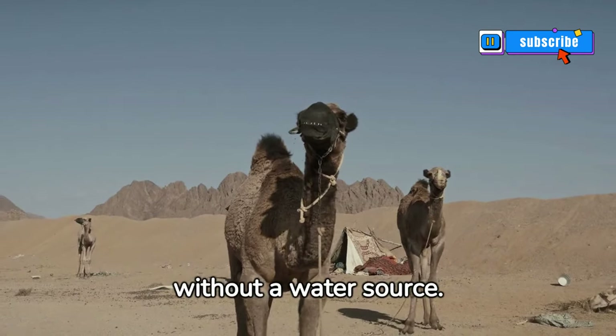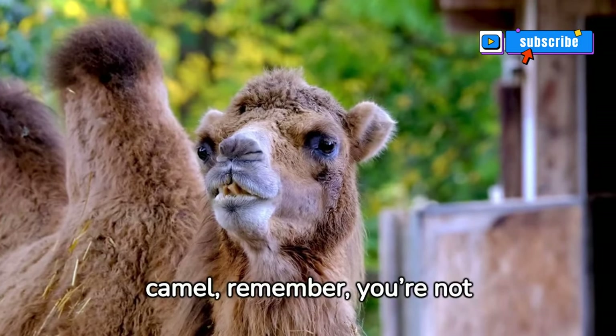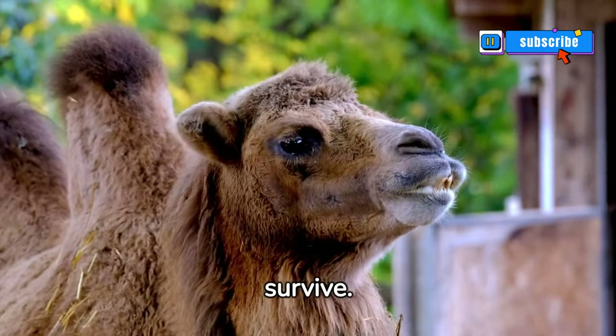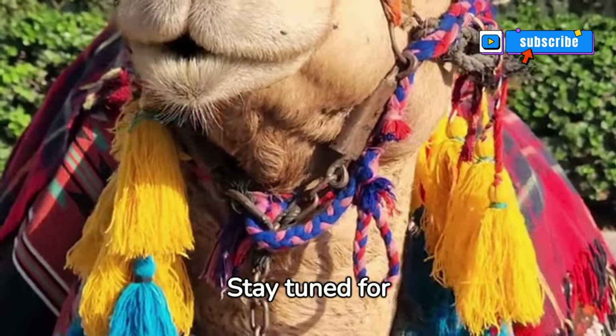So next time you see a camel, remember you're not just looking at a desert dweller — you're witnessing a testament to nature's ability to adapt and survive. Explore more about these magnificent beings with us; stay tuned for more incredible animal facts.